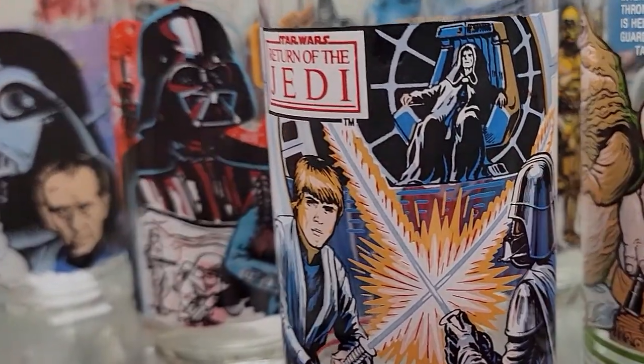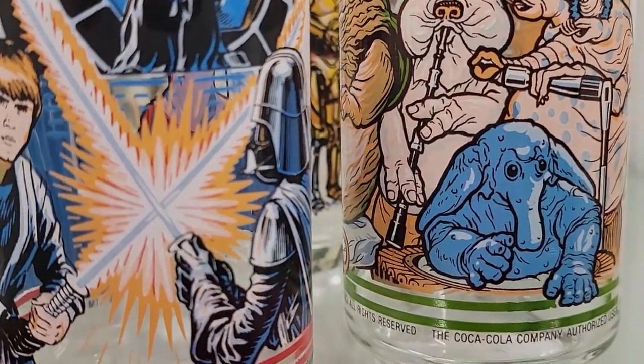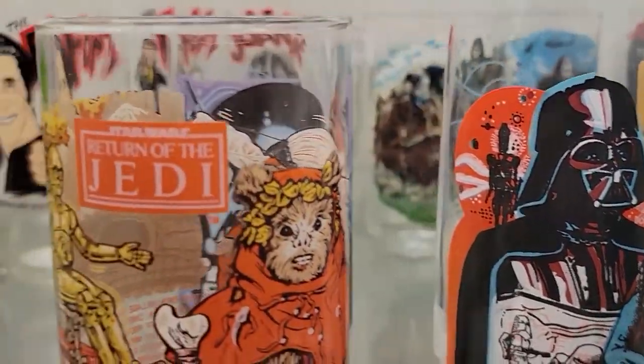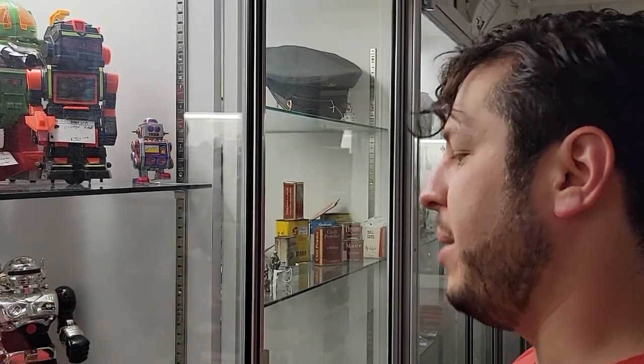These Star Wars cups are sick. Max Rebo on a cup — give me some of that. I think some of these old school robot toys are kind of tempting.